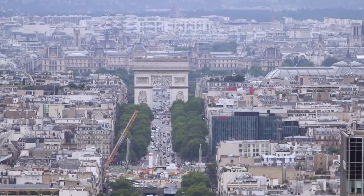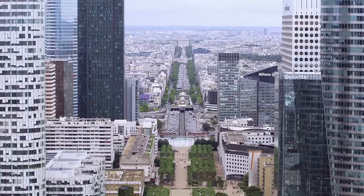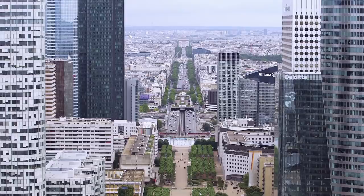We are on the historical axis of Paris, which comes from Le Louvre, La Place de l'Étoile, L'Arc de Triomphe, and over to here, and goes on west.